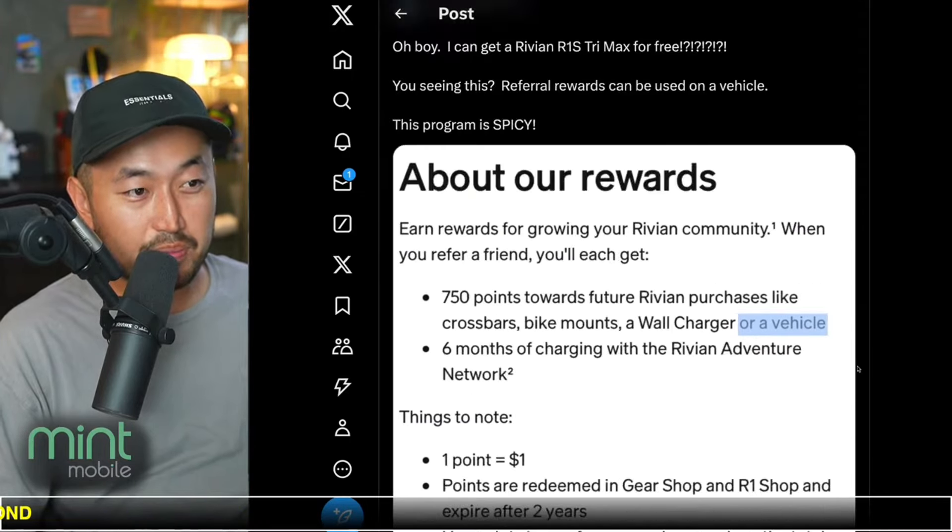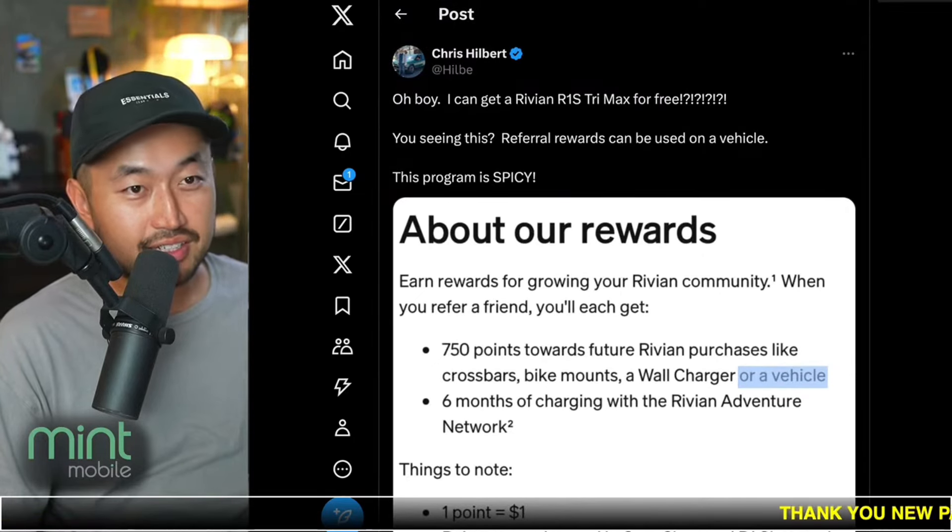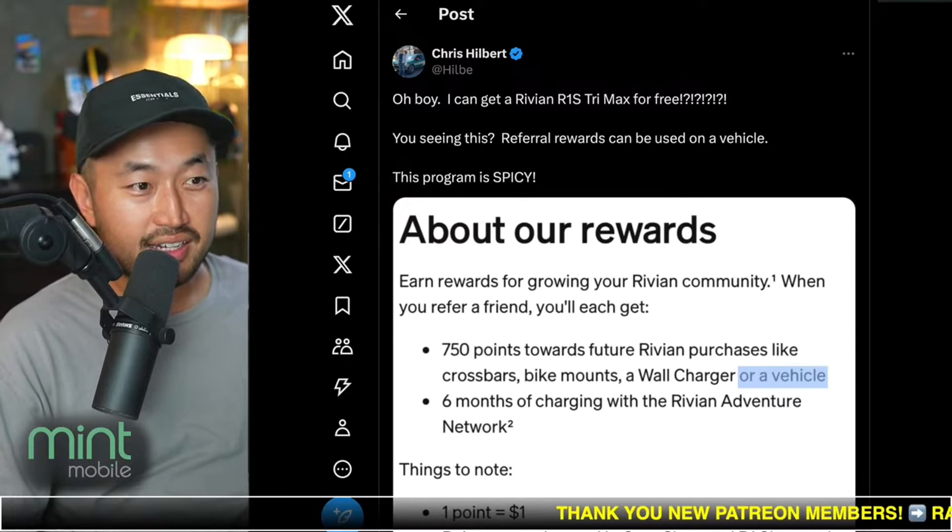So a little bit of a PSA: if you're interested in buying a Rivian, don't forget to use a Rivian referral code just like the one down below in the description, so you can get 750 points in the Rivian shop.